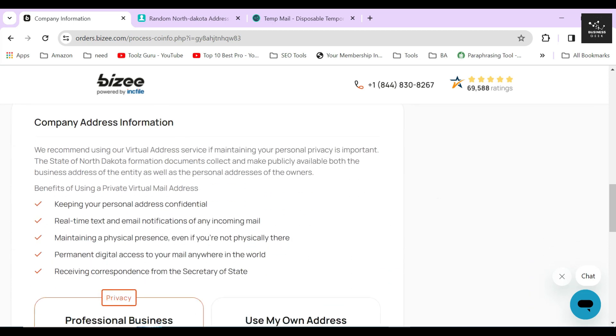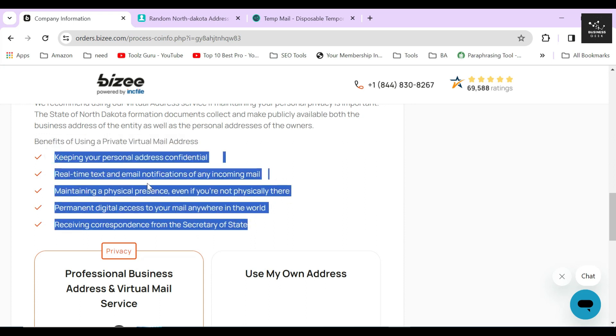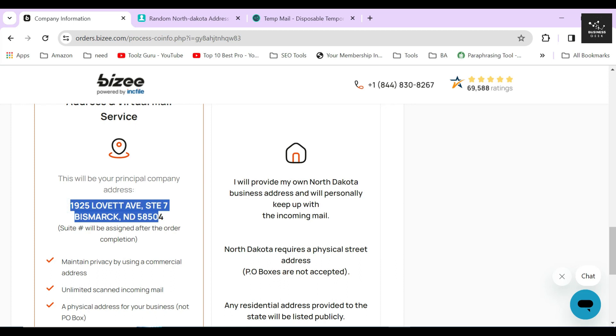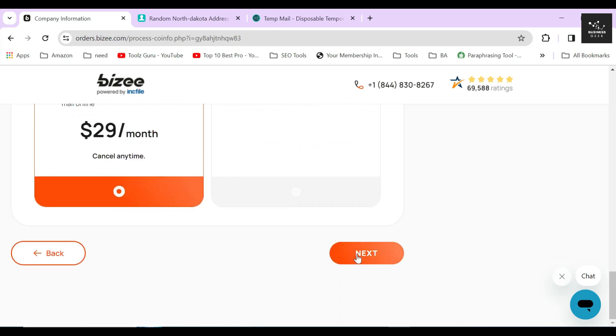In the next section, Bizee will ask you whether you want to use their professional business address or your own business address. A virtual office is basically a virtual business office address that you can use as your business address in case you don't have any physical business location. I highly recommend you always use a virtual address for every business document you will create for security and anonymity. Never use your own personal address in your business documents, because once your corporation is registered, it will be made public and easily accessible for everyone. You can pick this service by just paying $29 extra per month. Once you have filled out everything correctly, just click on the next button.